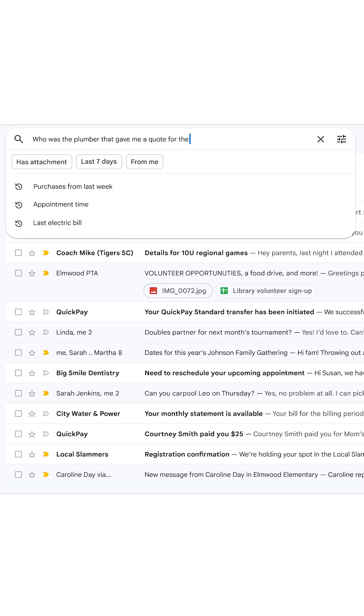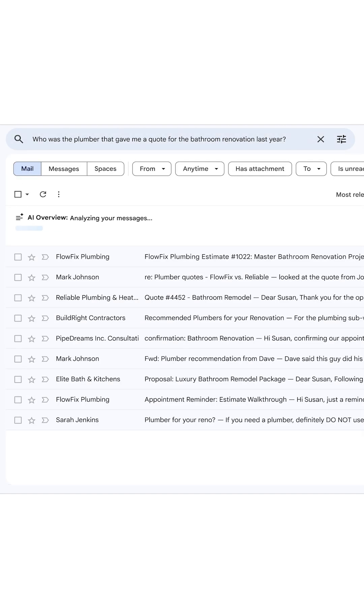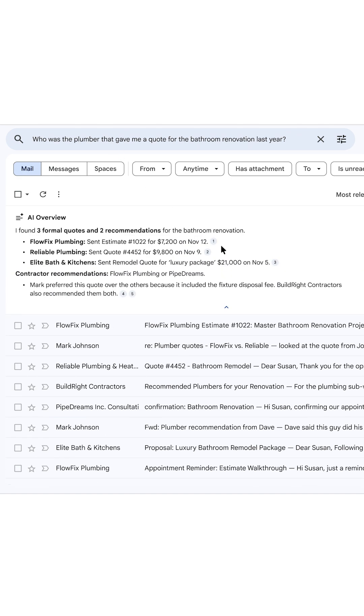Like, who was the plumber that gave me a quote for the bathroom renovation last year? And Gmail will use the advanced reasoning of Gemini to bring you the answer, with a summary of the information you're looking for, and links to the original emails.